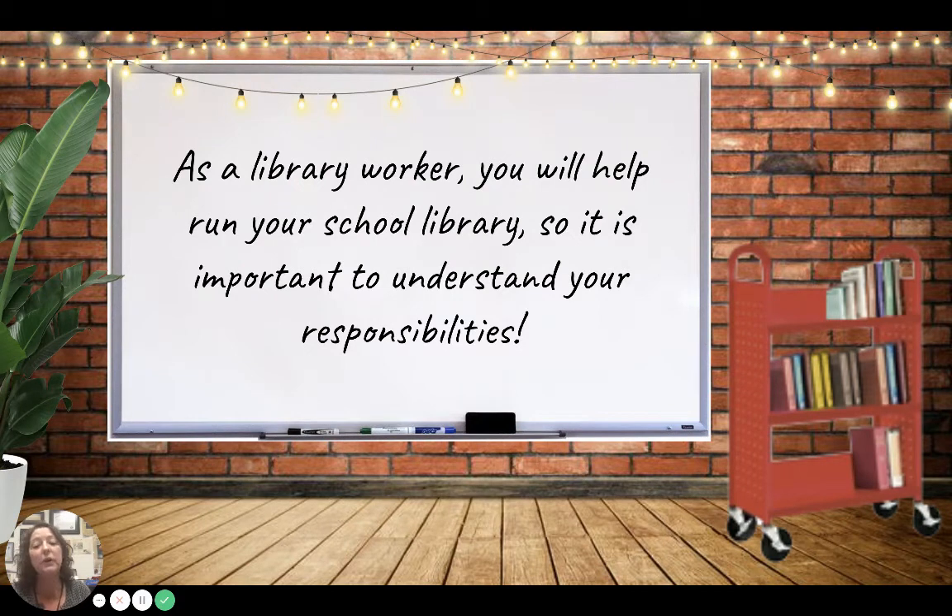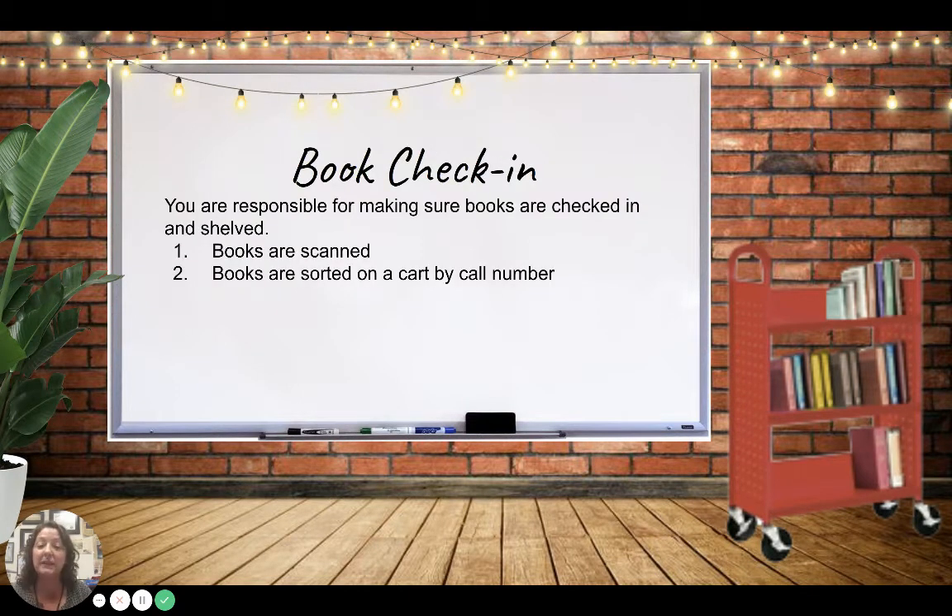As a library worker, you are going to run your school library, so it's very important you understand your responsibilities. Your first responsibility is to check in books. You're making sure things are checked in each day, that they're scanned and they're sorted on a cart by call number.